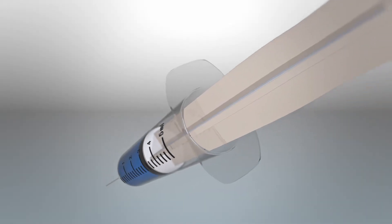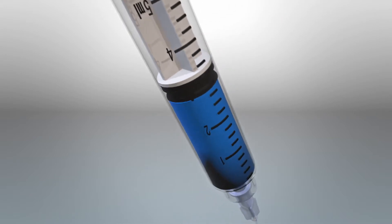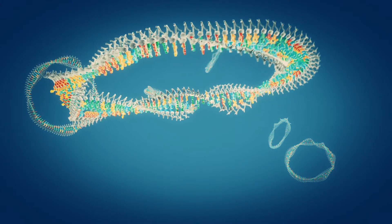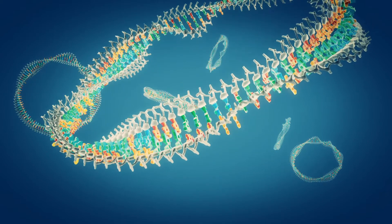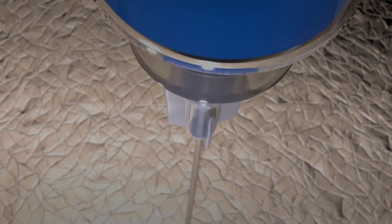DNA vaccines, especially for allergy, are radically different from the classical allergy immunotherapy paradigm. Instead of injecting the allergenic protein itself, the DNA instructions for making the protein are injected. This is potentially a much safer method and utilizes the body's own machinery to manufacture the protein in a contained manner, rather than injecting loose protein into the body.